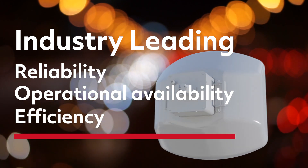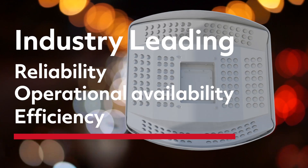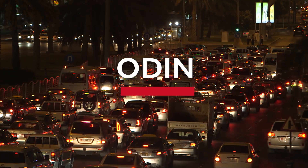Reliability. Reduced downtime. Increased efficiency. All in a single platform that changes the equation. Endless congestion — meet one solution: ODIN.